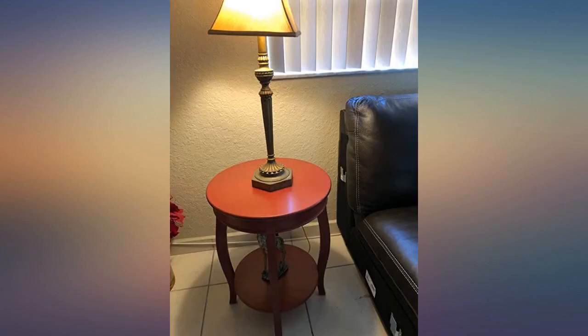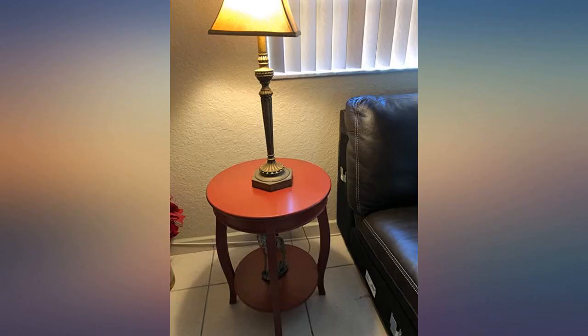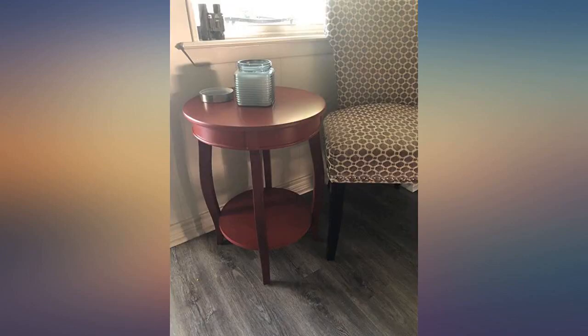It came well packaged and undamaged. The red color is a great accent shade without looking like a firehouse red. The table is very sturdy — I wouldn't hesitate to buy one again.